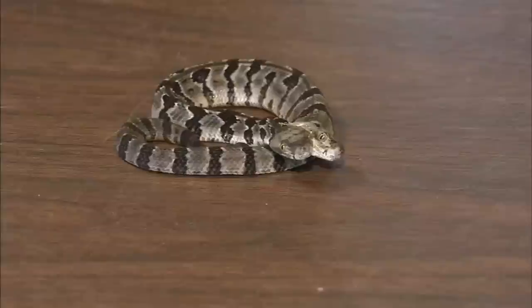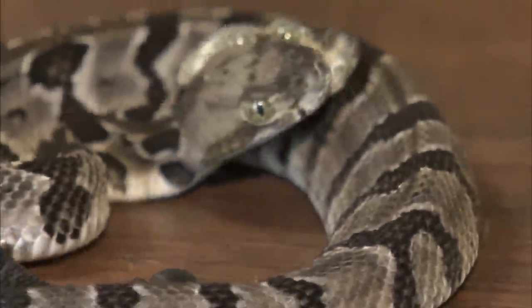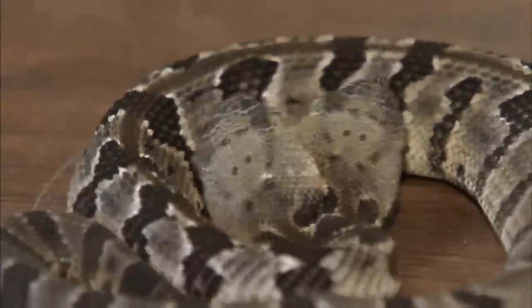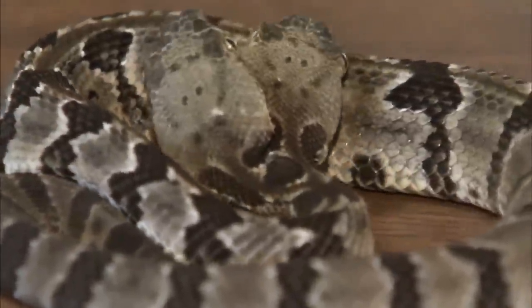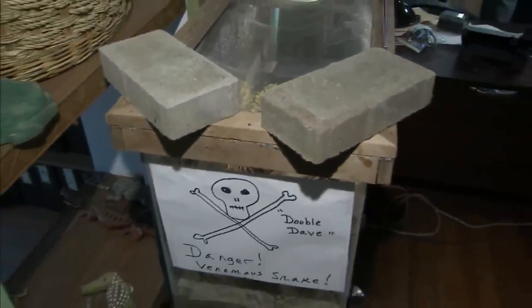Herpetologist Dave Schneider says such direction issues could doom a two-headed snake in the wild. So he and a work colleague, also named Dave, discovered the snake and brought him to their workplace. The hope is the little guy, dubbed Double Dave, will take food and grow. They'll probably try with the more dominant head first and just see if it can get down to swallow the prey normally.